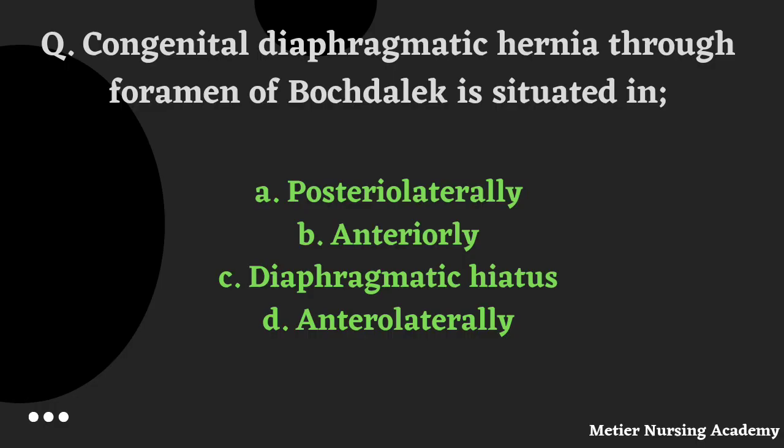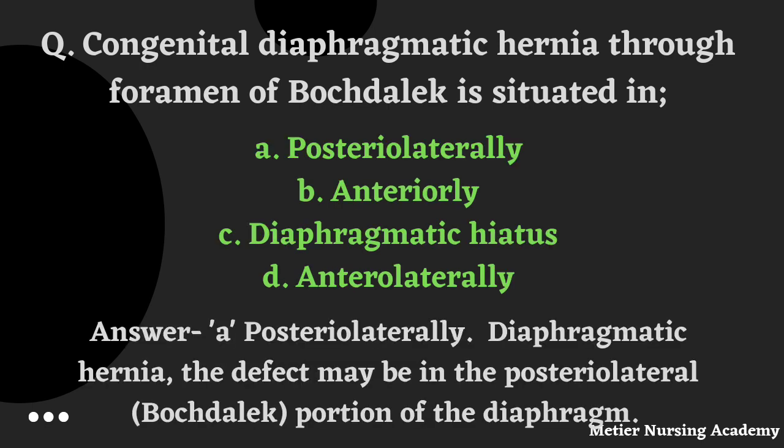Congenital Diaphragmatic Hernia through the foramen of Bochdalek is situated: Posterolaterally, Anteriorly, Diaphragmatic hiatus, or Anterolaterally. The correct answer is Option A, Posterolaterally. The defect may be in the posterolateral, otherwise called the Bochdalek portion of the diaphragm. That's why we selected Option A.